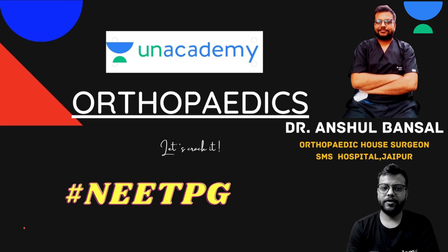Today's session is a rapid revision short video in 15 to 20 minutes. We'll discuss quickly about shoulder dislocation — very important for NEET PG, and a frequently asked question topic.